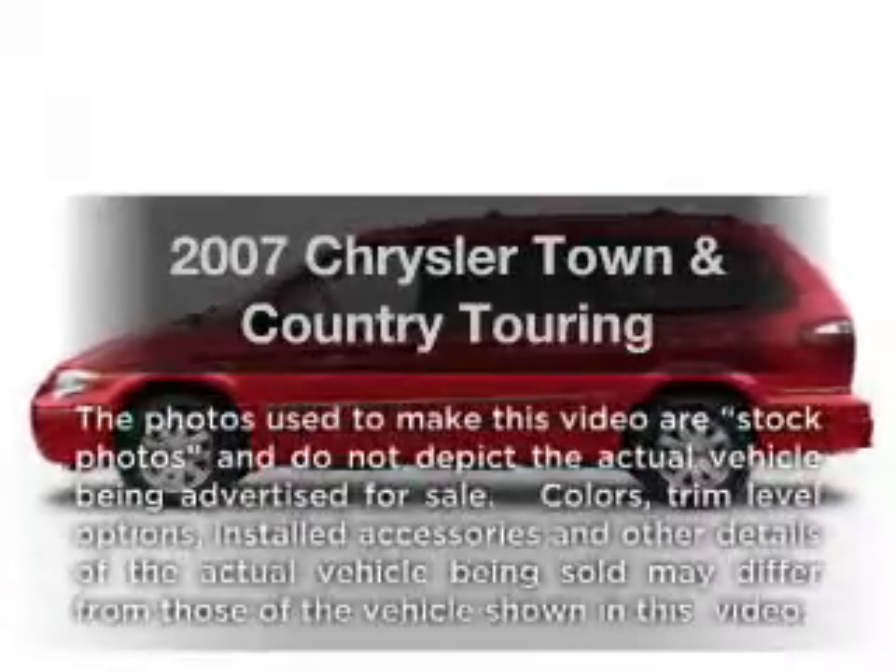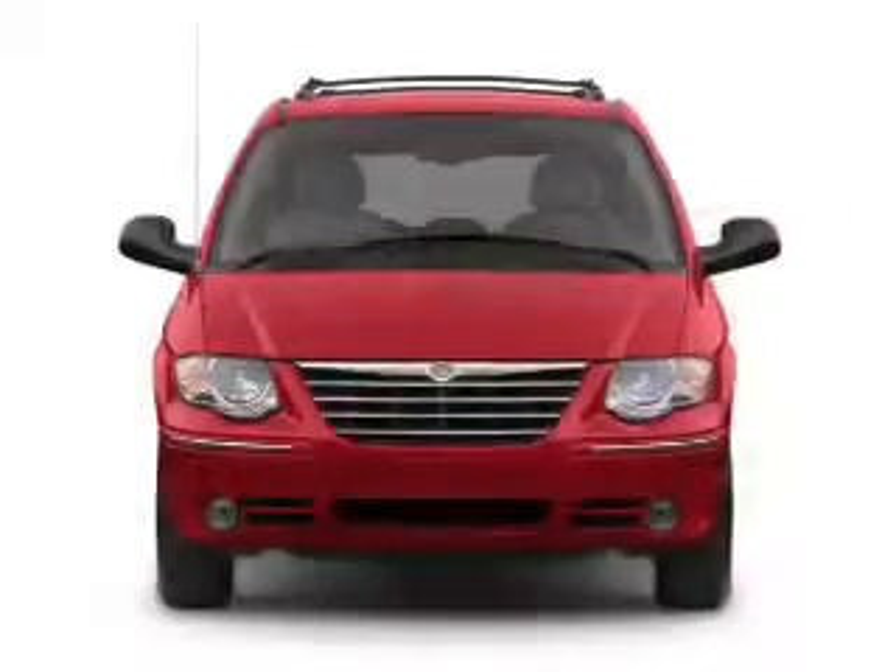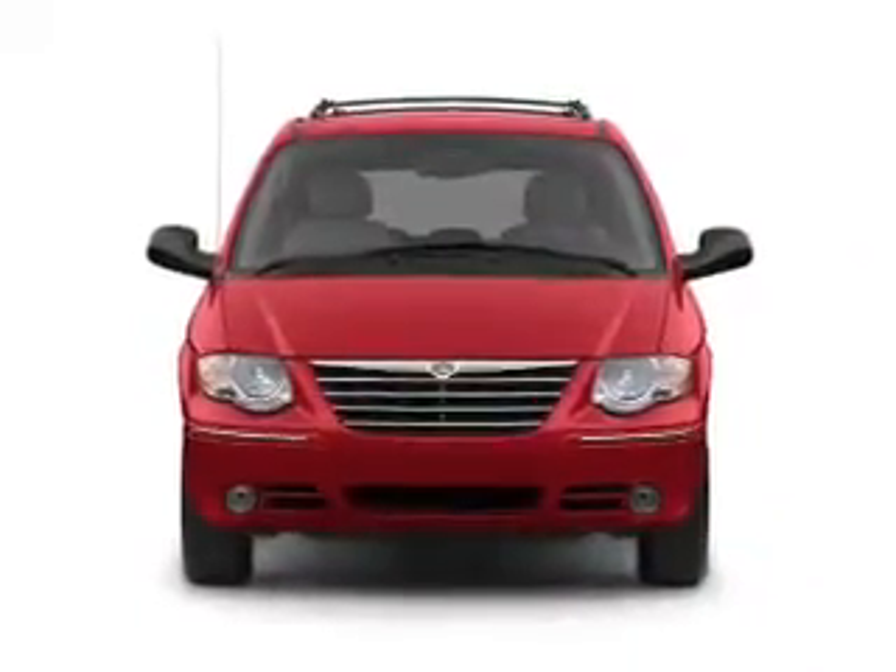Introducing the 2007 Chrysler Town & Country. This is the set of wheels you've been looking for, with a solid six cylinder engine that responds smoothly to its automatic transmission.